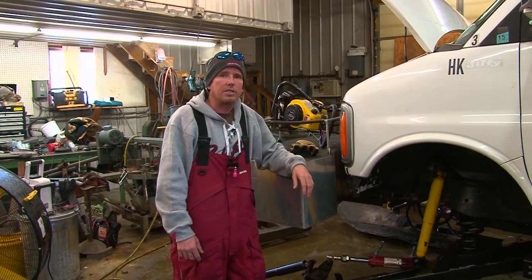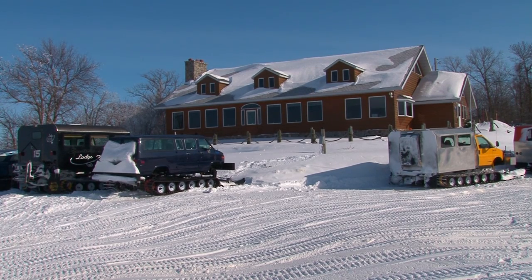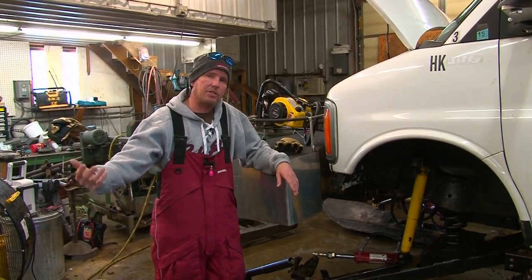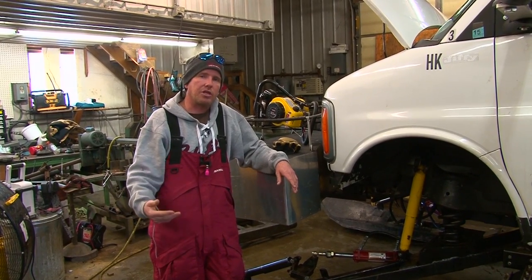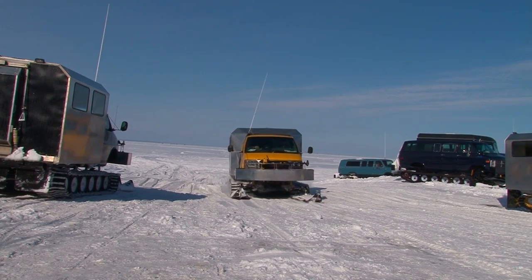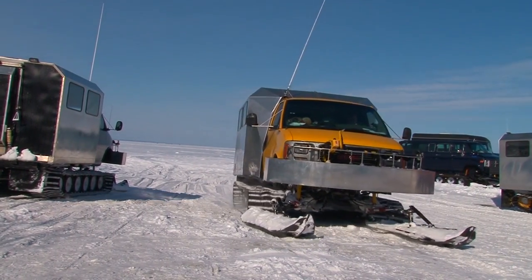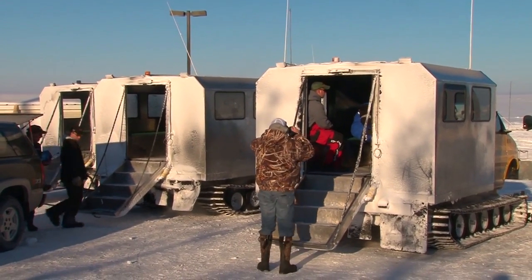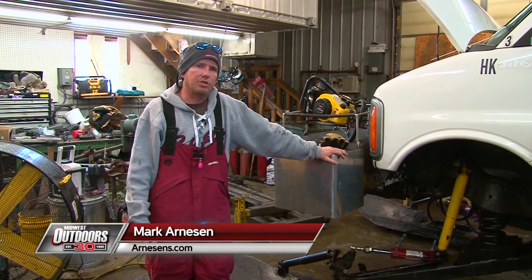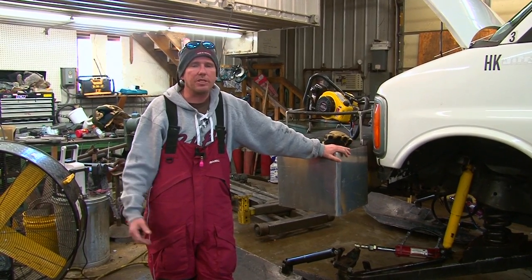Up here on Lake of the Woods, our ice fishing season can start as early as the beginning of December and run all the way to the middle of April, so we have to have three different types of ice rigs — that's why we have 30 of them. You've got the real light stuff when the ice is thin, then the stuff for 14 to 18 inches of ice, and when we get to 18 inches or more, that's when we start bringing the big boys out. These things weigh anywhere from 6,500 to 8,500 pounds. Even though we have all the safety aspects built into these track rigs, in 30 years of ice fishing we've never had an accident — it's more or less for peace of mind.